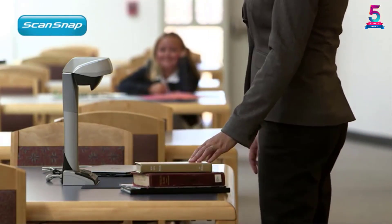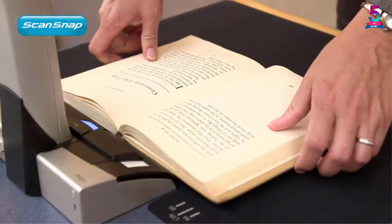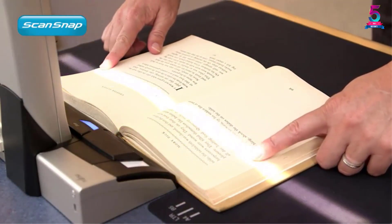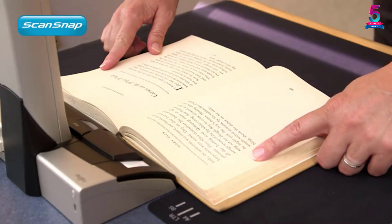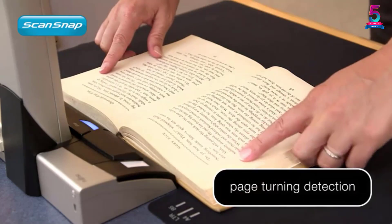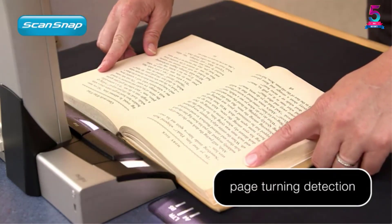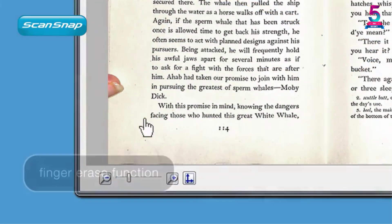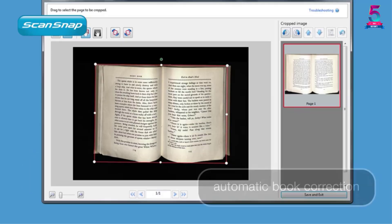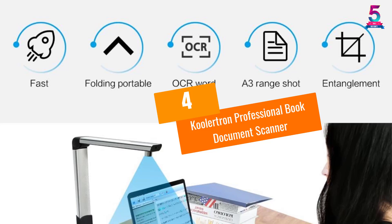The curves at the spine of the book are corrected using flattening software, and even scanned fingertips are easily removed. This product has an automatic cropping and detection feature which enables you to scan different types of documents all at the same time, bringing out the clearest and smoothest images facilitated by versatile imaging technology.